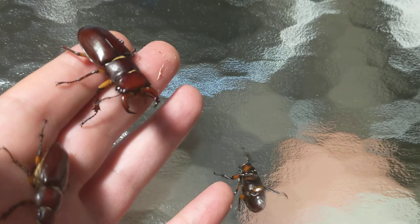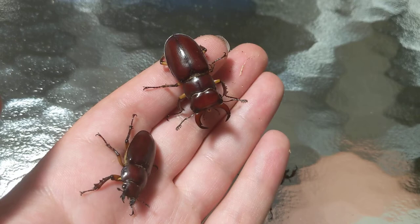Oh, this one just fell on its back. And there you have it — Lucanus capriolus, or the reddish brown stag beetle.